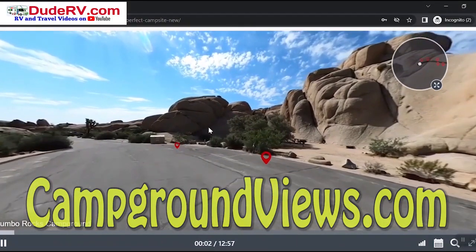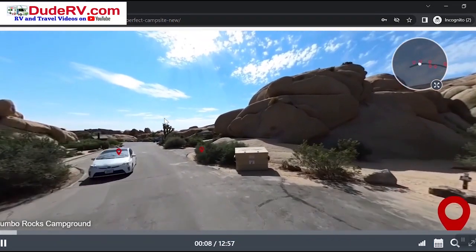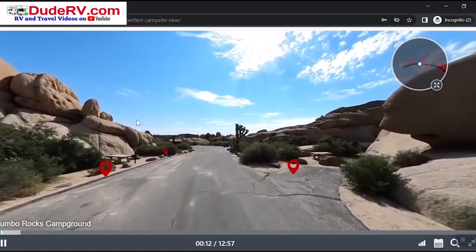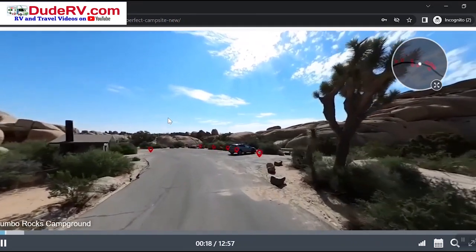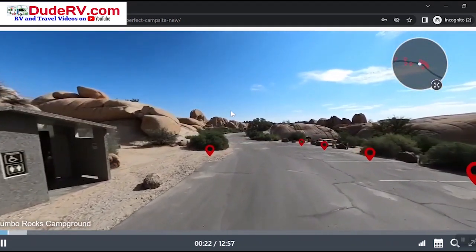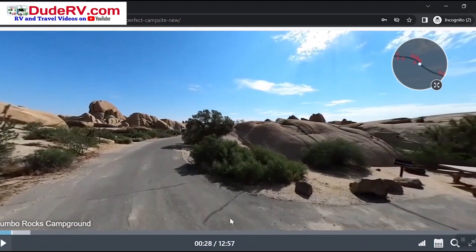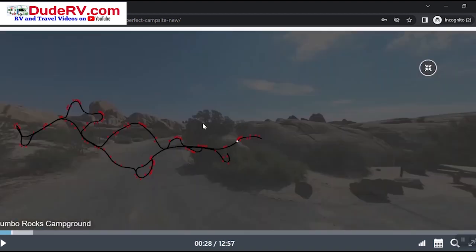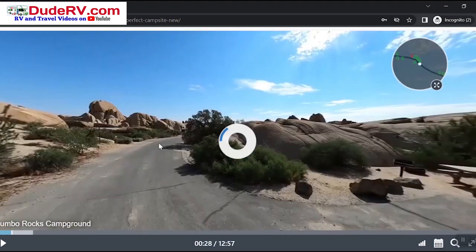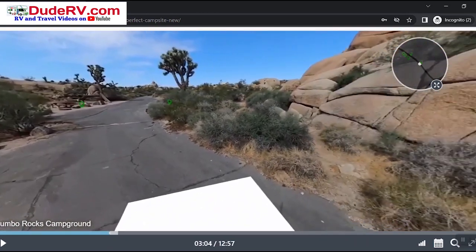Today's video is brought to you by campgroundviews.com — welcome to your secret weapon to finding the perfect campsite. Campground virtual tours are here, they're real, and they're available for you. Have you ever been to Joshua Tree National Park? You're in Jumbo Rocks Campground, the most popular campground within that national park, and you're taking a look around. You're seeing the roads, the sights, and how far away that restroom is. Details never before available to you as a camper are at your fingertips. You can even enter the dates of your stay — enter that date, hit confirm, and your map will update, showing you which sites are green and available. Click on them and take a look at that particular campsite. Is this one right for you?